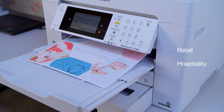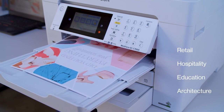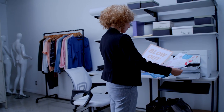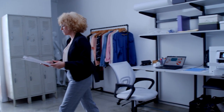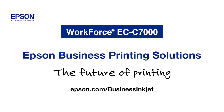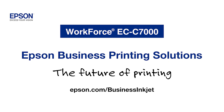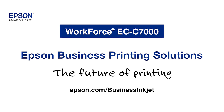From retail, hospitality, education and architecture, upgrade to Epson's Workforce ECC7000 for efficiency, affordability, and productivity. The Workforce ECC7000, the latest innovation business printing solution by Epson. Epson, exceed your vision.